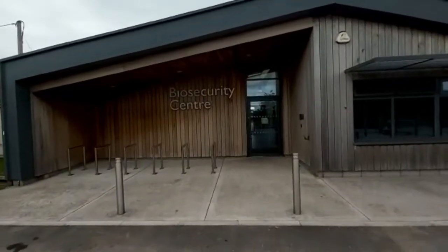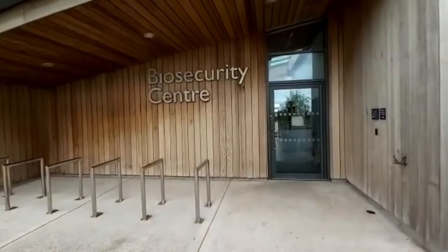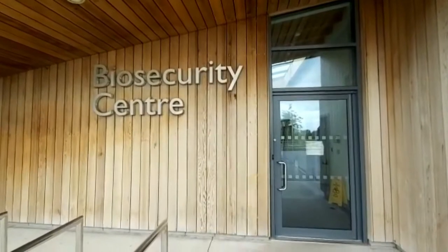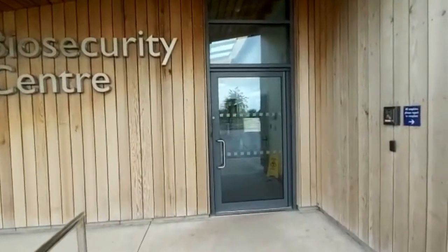The most important part of our farm is our biosecurity centre — not many places have got one of these. We have lots of visitors as well as students, including lots of industry and trade people coming through here, so we make everybody who comes onto our farm go through this facility.